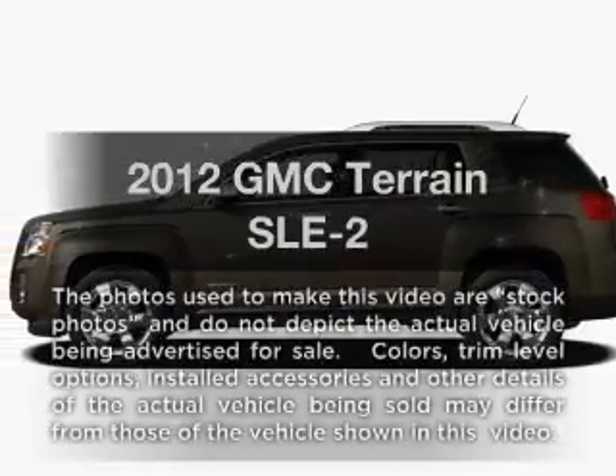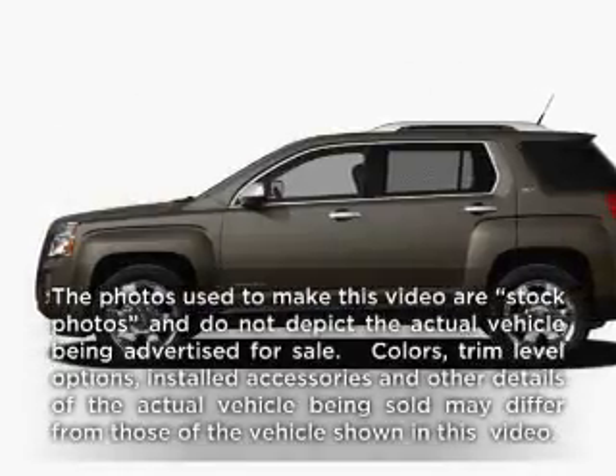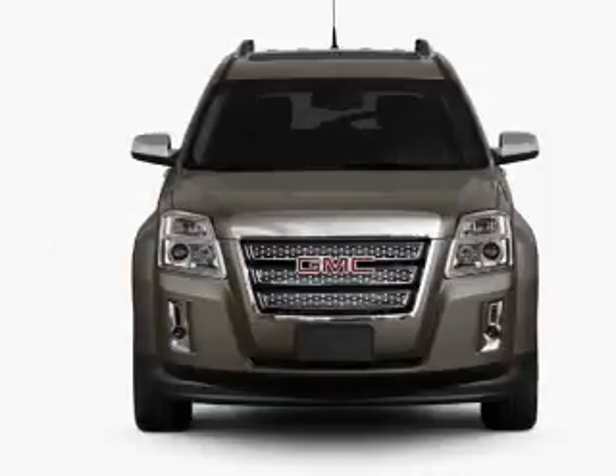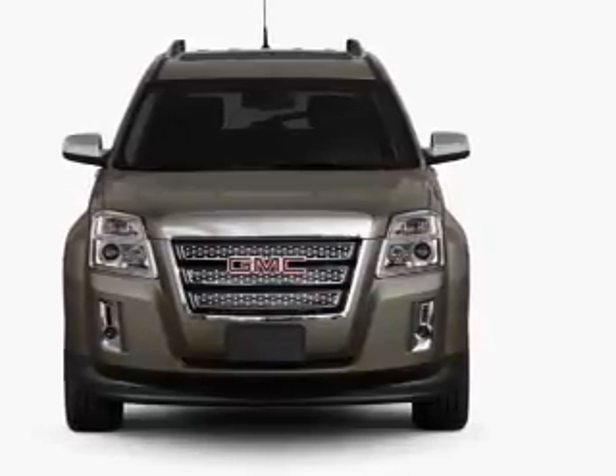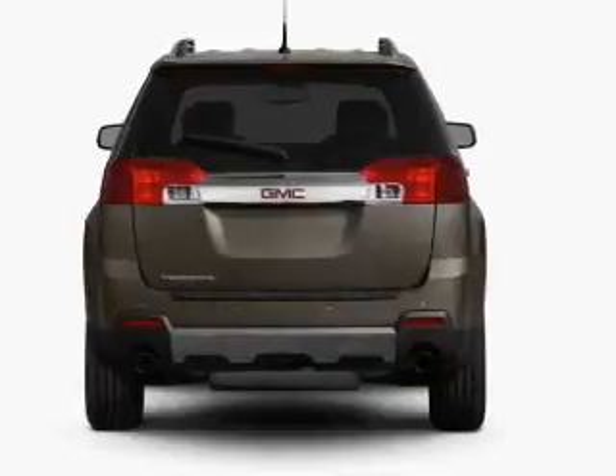Check out this 2012 GMC Terrain. If you're looking for a first-rate auto, this one could be yours today. With a solid six-cylinder engine connected to a smooth-shifting six-speed automatic transmission,